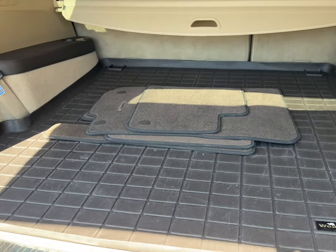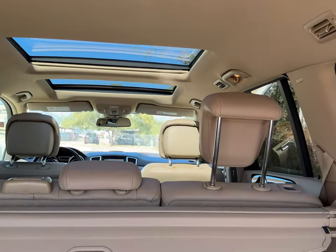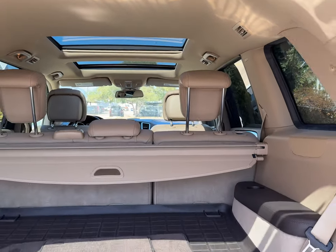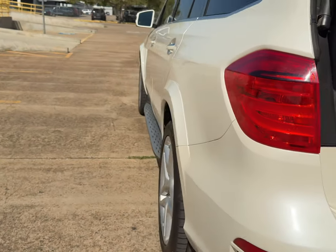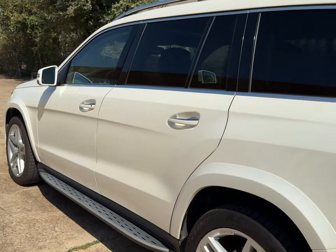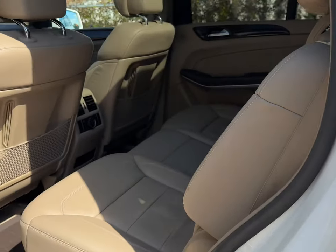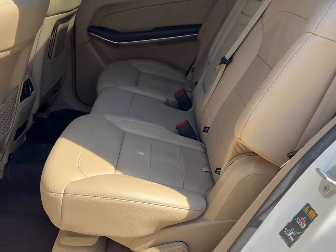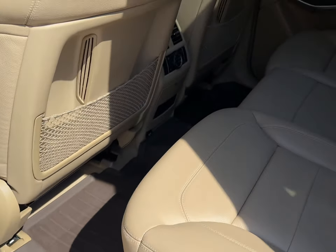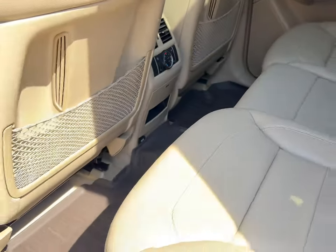Carpet mats right there, WeatherTech cargo mat, panoramic roof right there. Non-smoker. I do have two key fobs, all the books, and the original window sticker. No rips, no tears, no stains. It's got the rear AC right there.